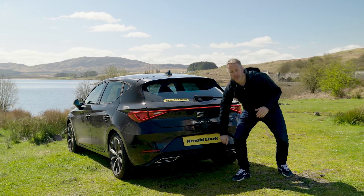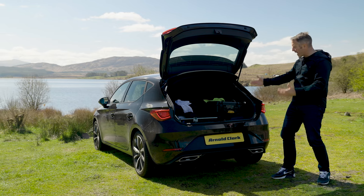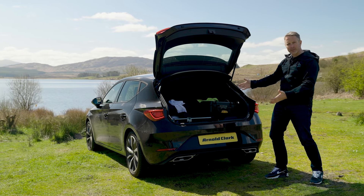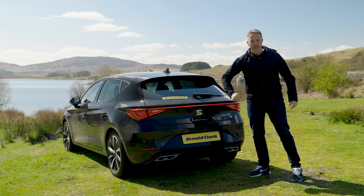Inside, there's 380 litres of boot space — all our camera equipment fits in the boot, everything we need for one day. Put the seats flat and you get 640 litres of boot space.